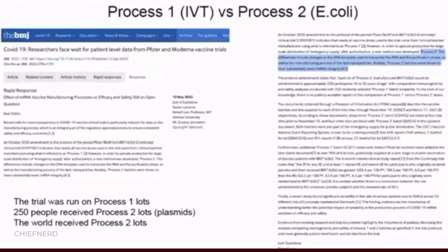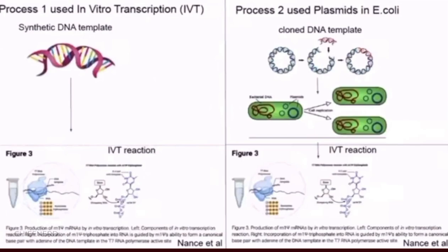As a refresher, there are two different processes that have been discussed in this BMJ article. The clinical trials were run in process one, which uses in vitro transcription off of synthetic DNA, but they switched to process two for scale-up, which used E. coli to amplify plasmids. Those plasmids are what still remain in the vials, and were not within the clinical trial.